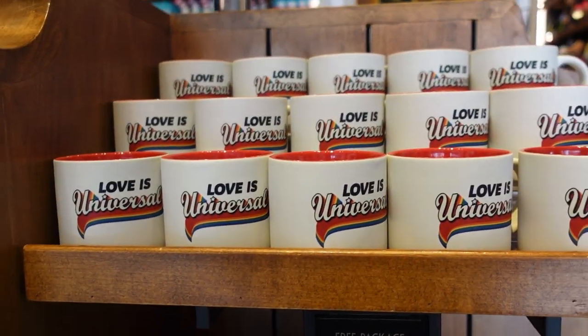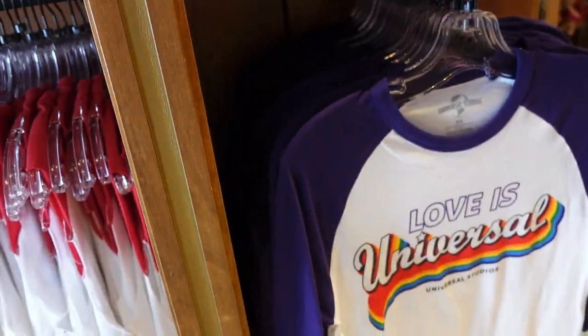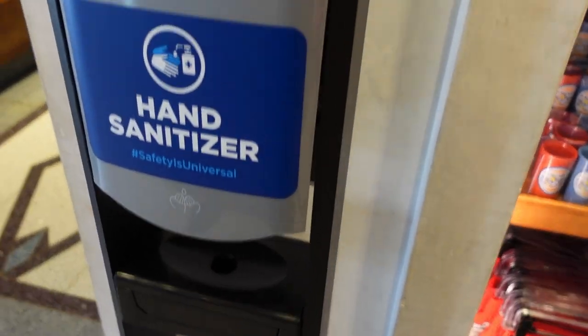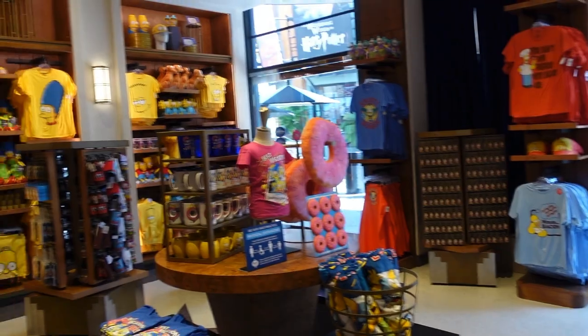They also have mugs and a cool baseball tee. Now we're inside the actual Studio Store itself — this is the Simpsons end of the store.